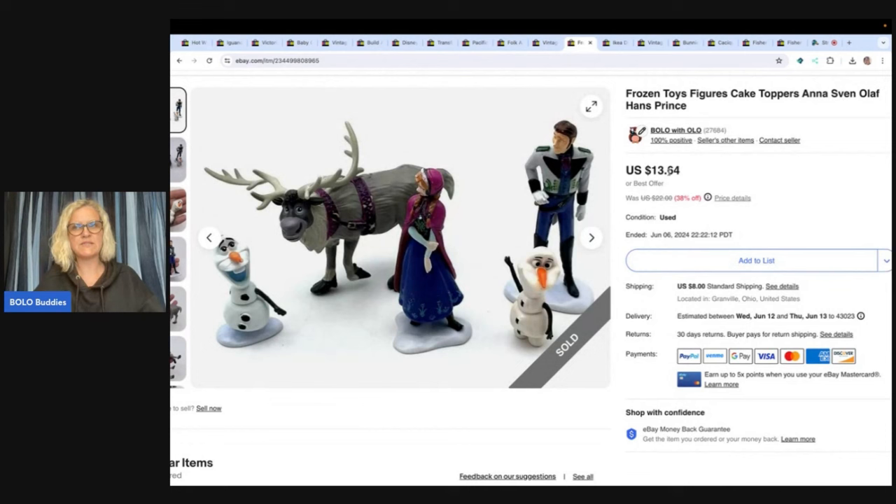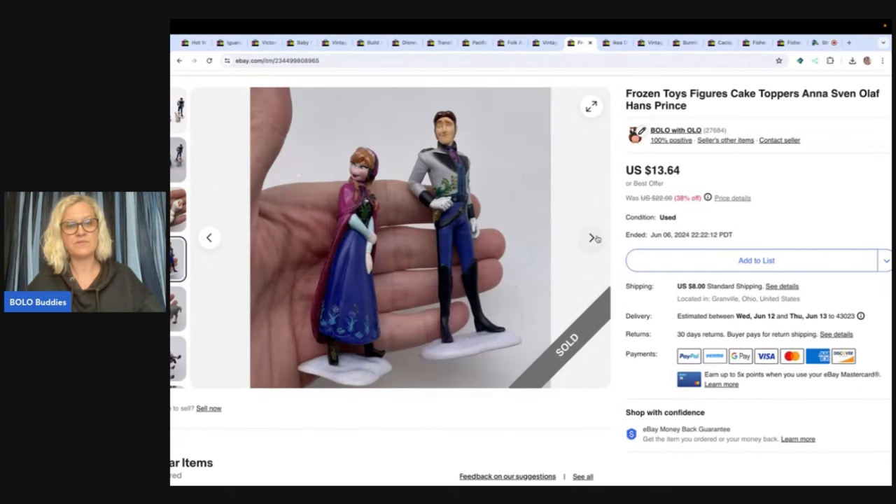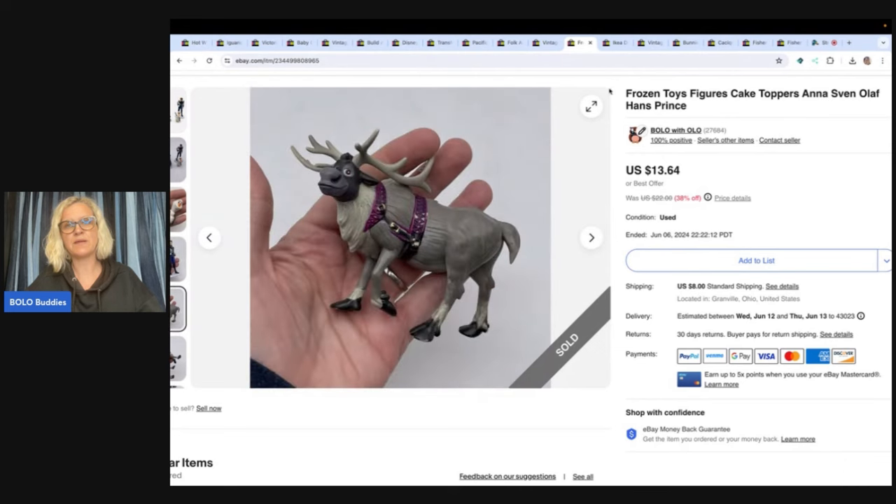This is a set of Frozen toys. I would call them cake toppers as another keyword, just in case somebody's looking for cake toppers. Got it at a thrift store for $0.35 and sold it for $10 best offer with the buyer paying shipping.